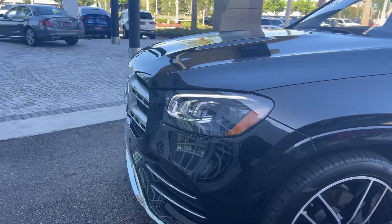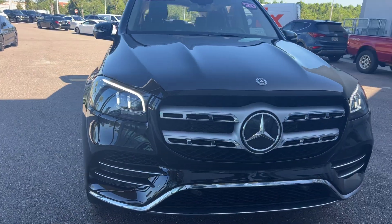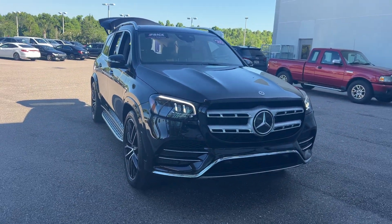Like all pre-owned vehicles at Mercedes-Benz Wesley Chapel, it has a five-day, 250-mile money-back guarantee.